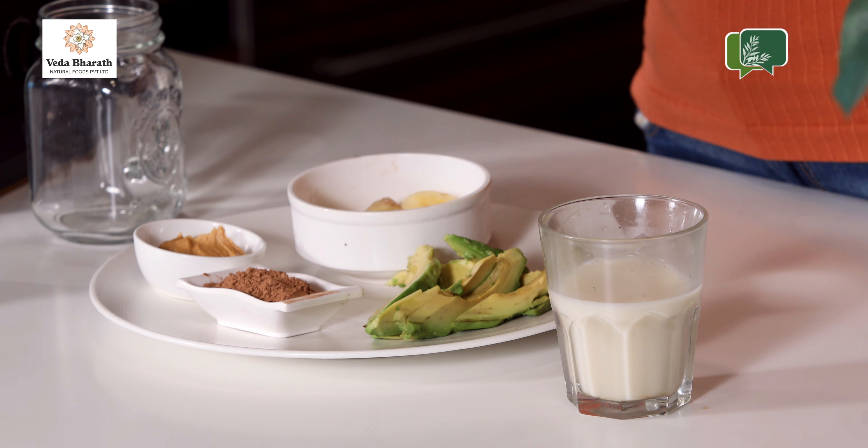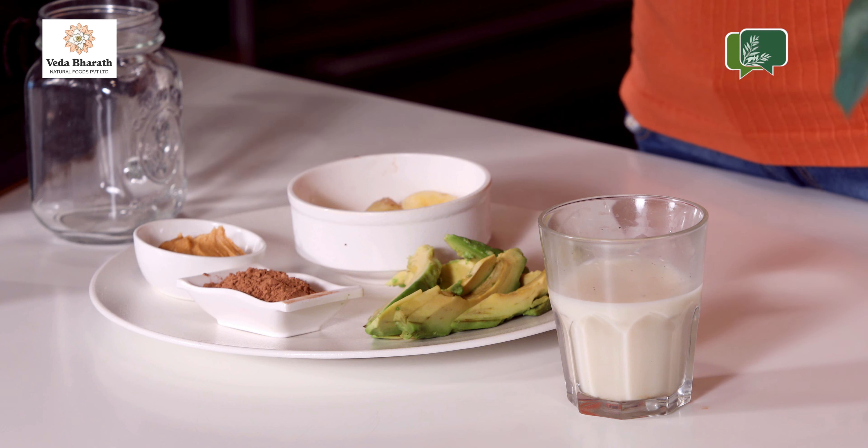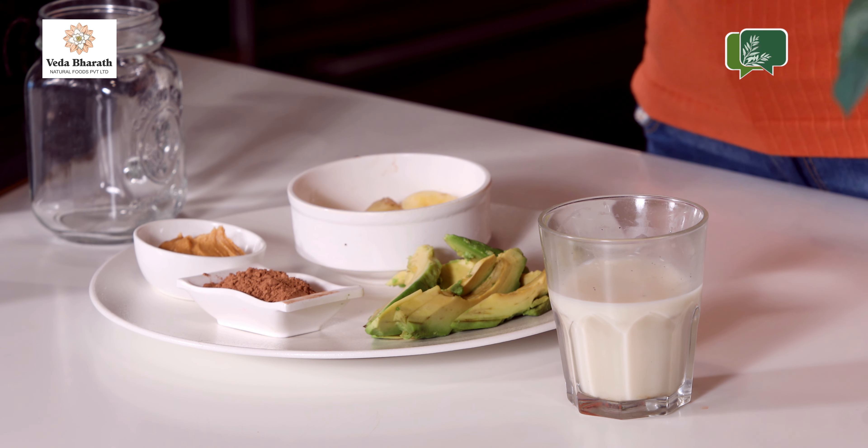The second recipe is an avocado banana peanut butter smoothie. This is very high in calories and can actually replace your entire breakfast — it's a meal replacement smoothie, especially great for people who are physically active. It has enough protein through peanut butter, good fats from avocado, great carbs from banana, and cacao powder for great flavour. The medium we are using is almond milk.